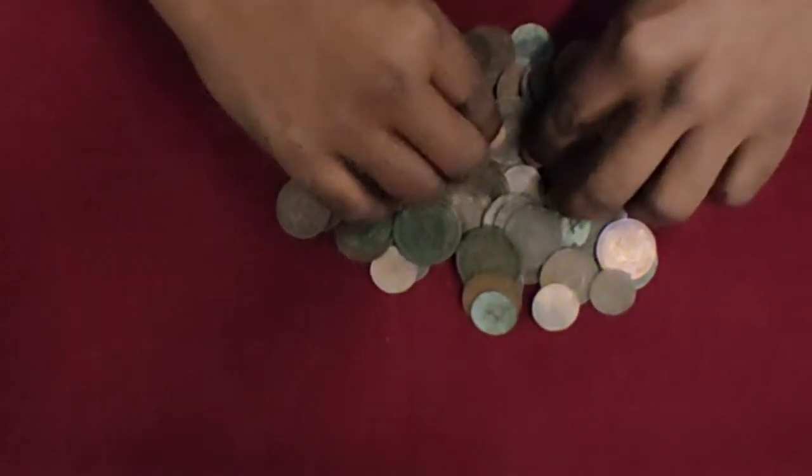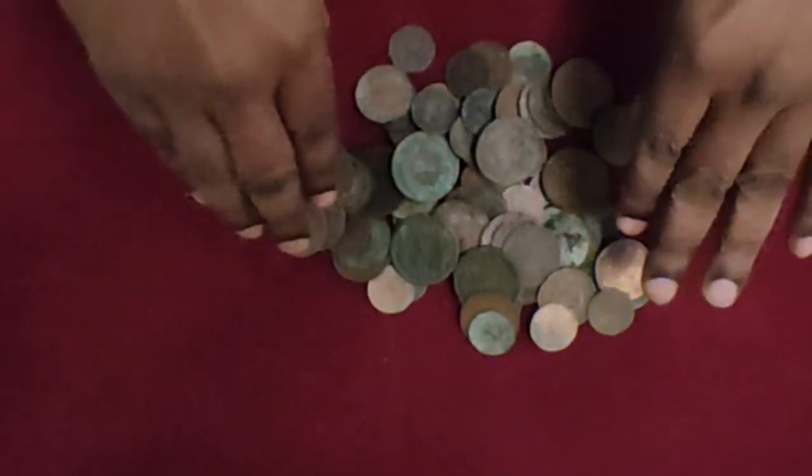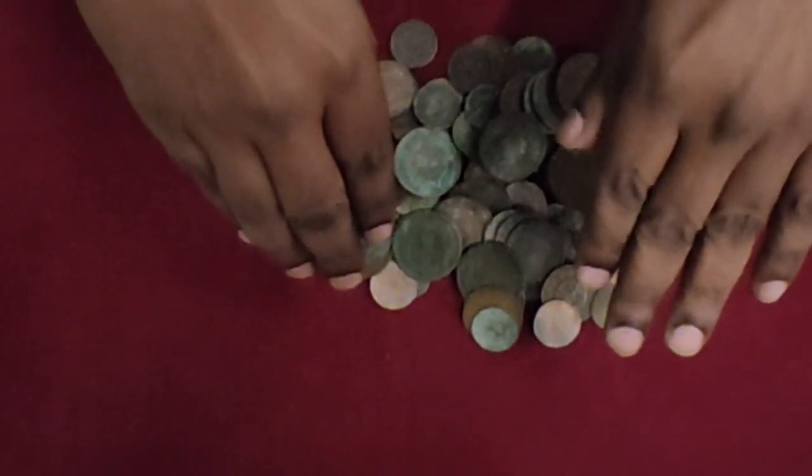Alright, so what I'm going to do now is arrange these coins, and then I'll show them to you.